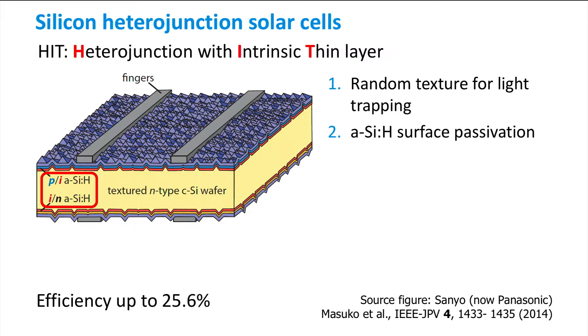in this concept the front surface is passivated with a stack of layers consisting of intrinsic hydrogenated amorphous silicon, and on top of that doped hydrogenated amorphous silicon.